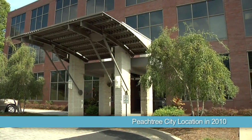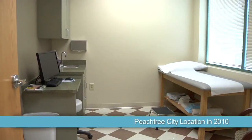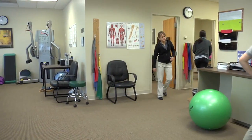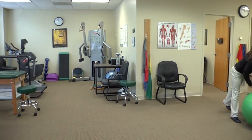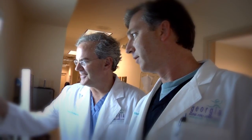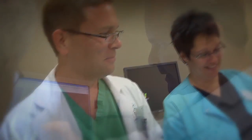In 2010, Georgia Bone & Joint opened a new location in Peachtree City. Here you'll find doctor's offices with a waiting room and exam rooms, and just across the hall there's a physical therapy center. It was designed very well and is state of the art. The doctors of Georgia Bone & Joint are committed to giving the people of South Atlanta quality care in a convenient atmosphere.